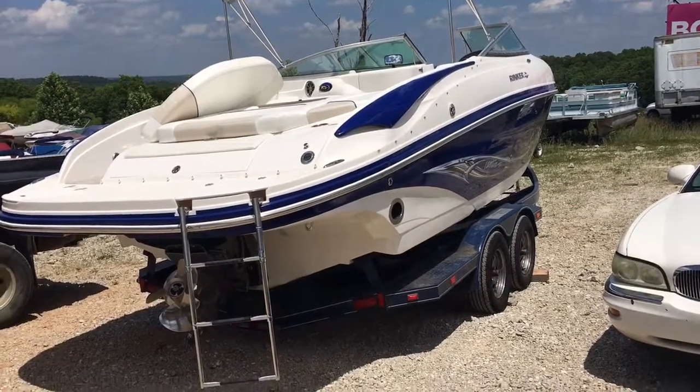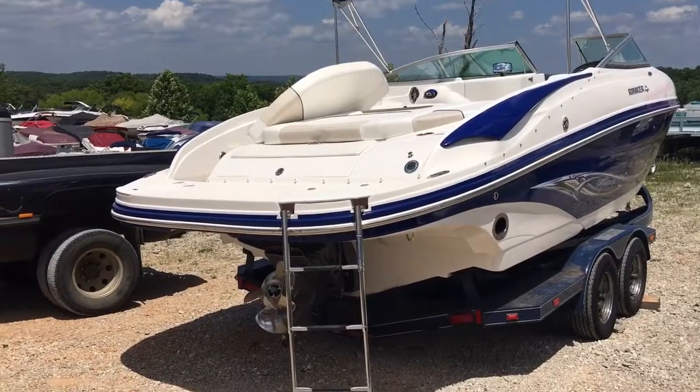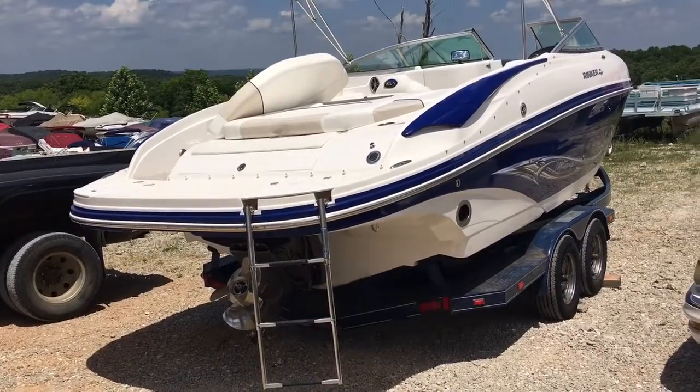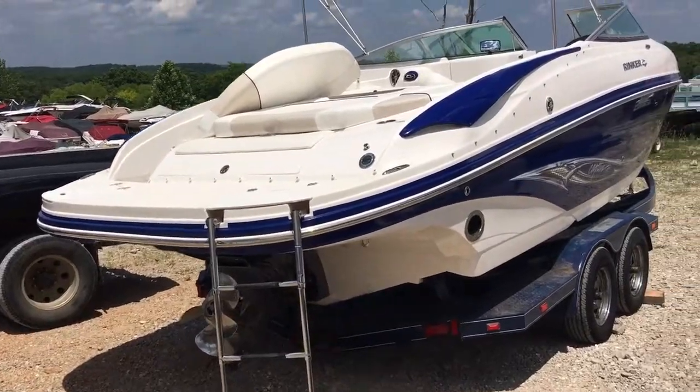Hello folks, it's Brandon from Heartland Marine. We're looking at a 2007 Rinker 246 Bowrider here. It's got a 5.7 GI, only 150 hours, got through-hole exhaust, and hasn't been cleaned yet. Let's do a quick walk around.